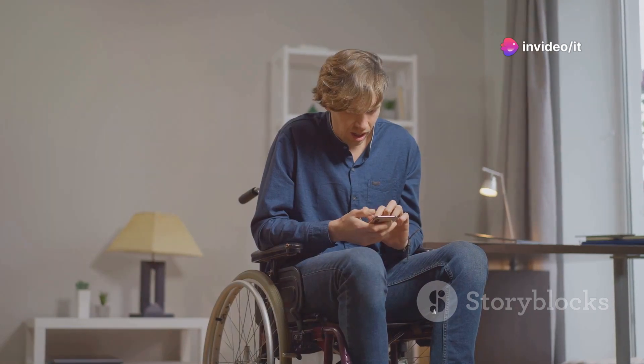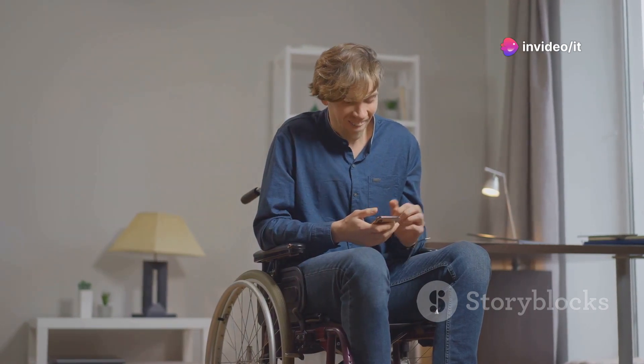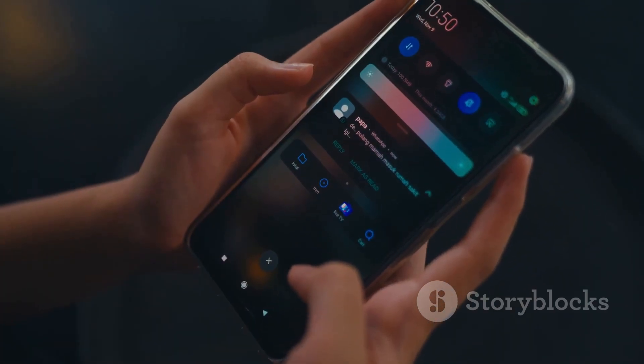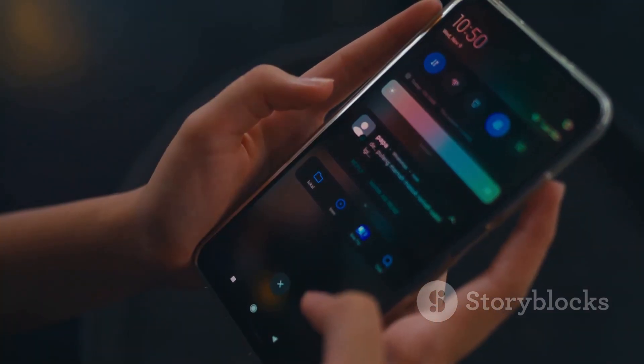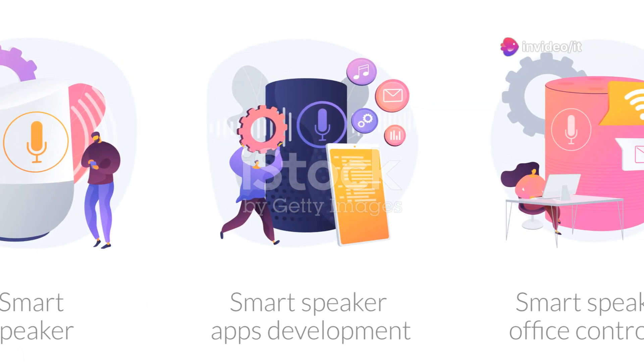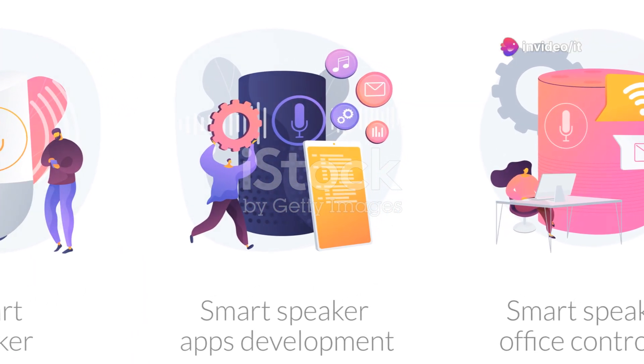Apple has also given some attention to accessibility in this update. They've introduced new options for voice control, allowing for more intuitive and customizable control of your device using just your voice. This is a big win for users who rely on voice commands to navigate their iPhones and iPads.